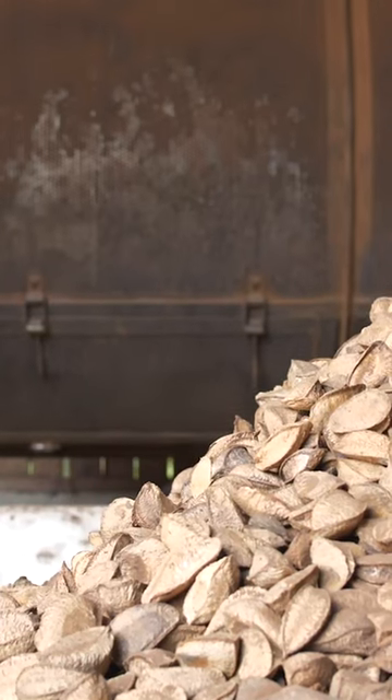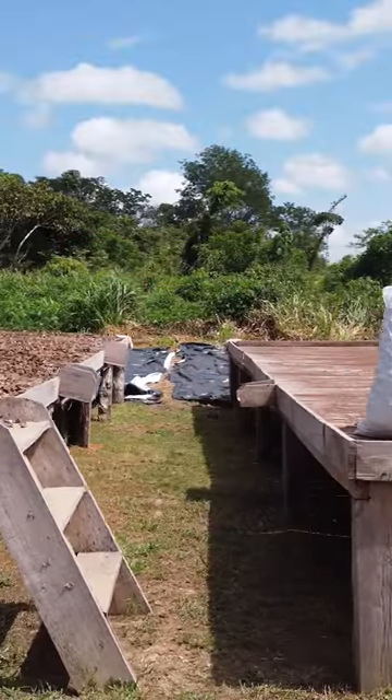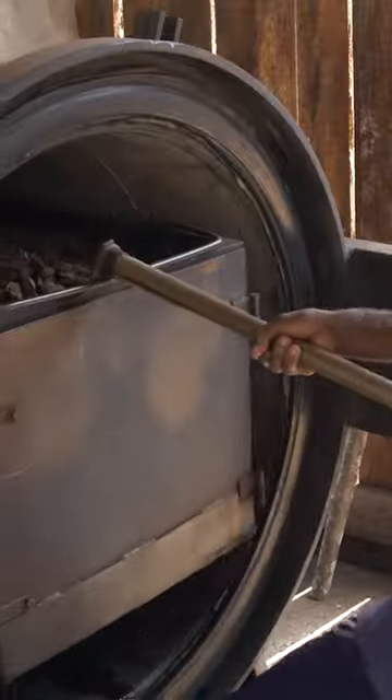Workers transfer them to the dryer. They'll stay here for 10 to 12 hours, then they're dried again for four days to extend the shelf life.